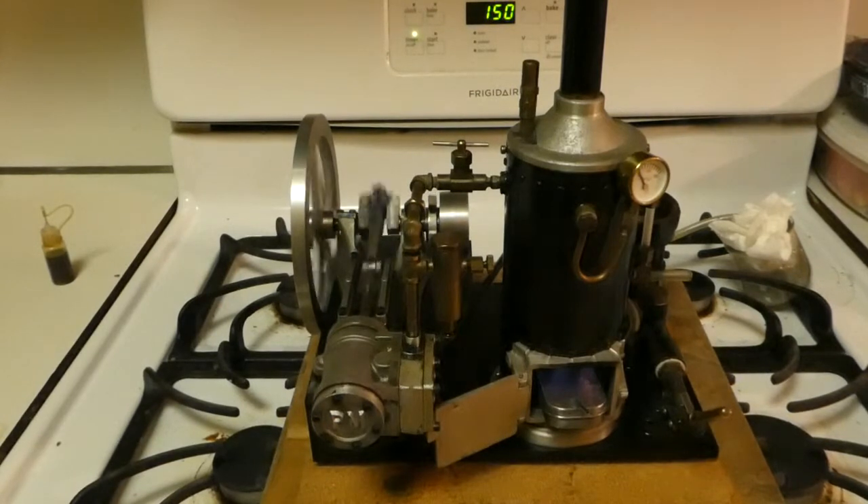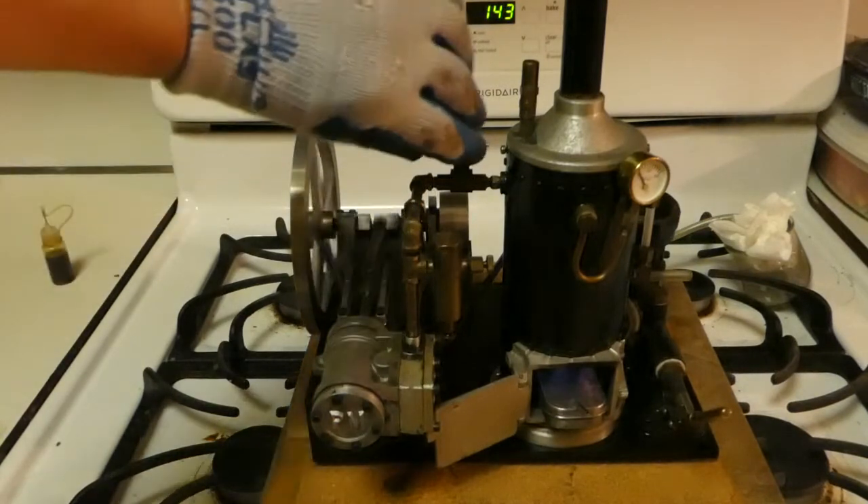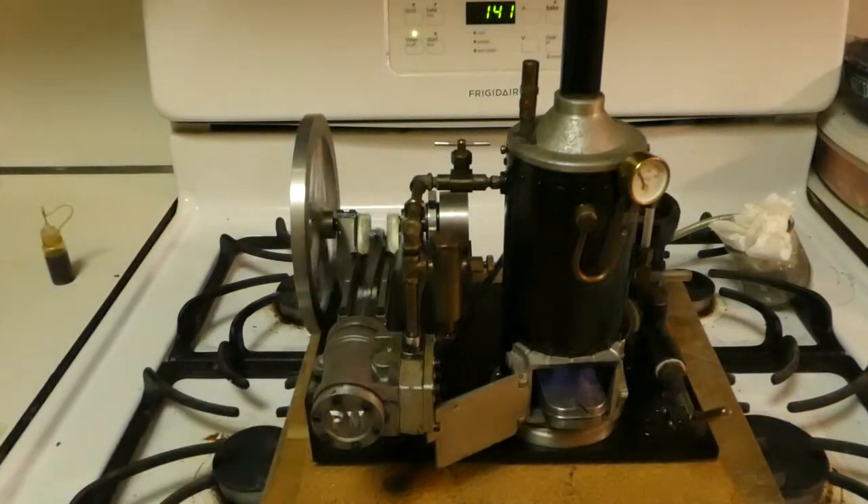Well, the pressure is very low. It's getting down, down, down. It's running on about 3 or 4 pounds of pressure, and there it goes.